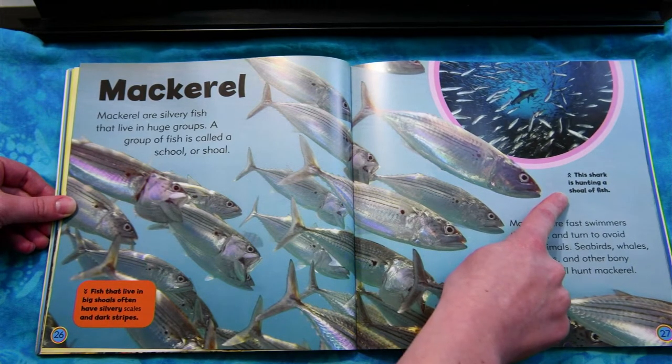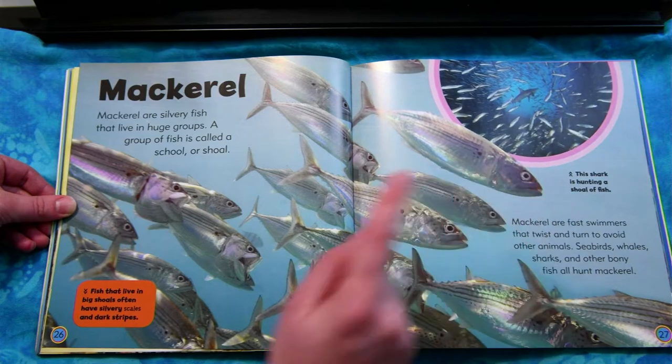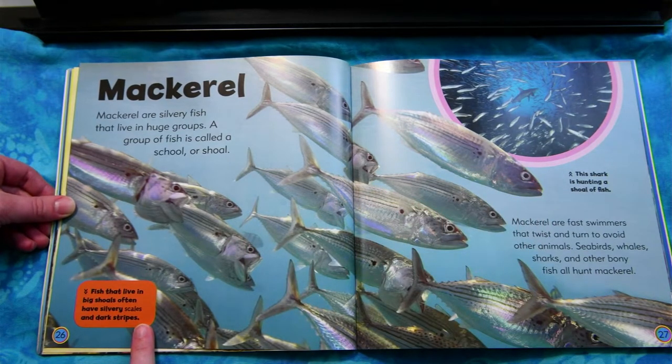This shark is hunting a shoal of fish. Fish that live in big shoals often have silvery scales and dark stripes.